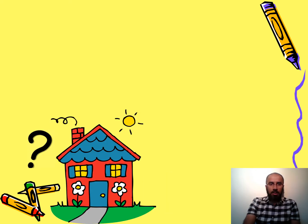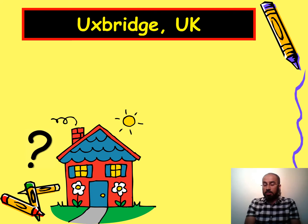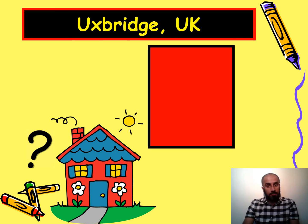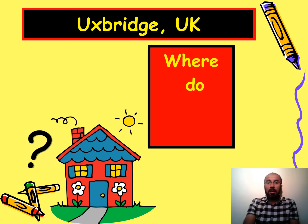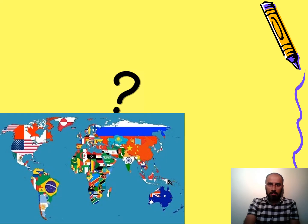The answer is Uxbridge, UK, and the question would be: where do you live? Excellent — that's the question: where do you live?